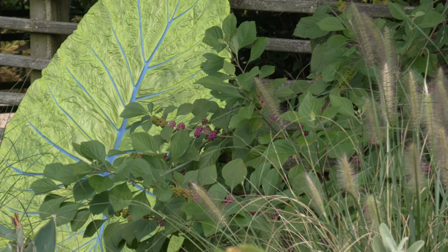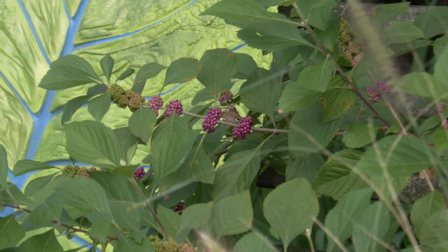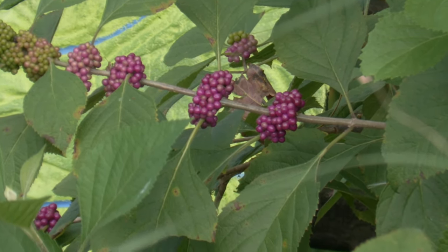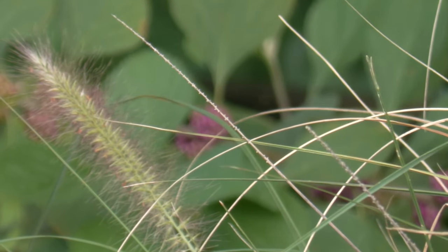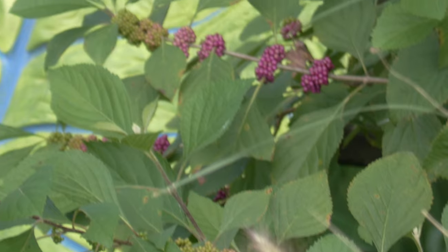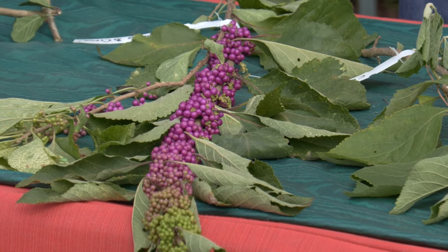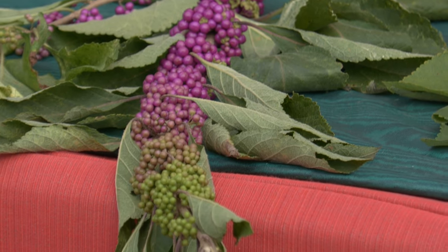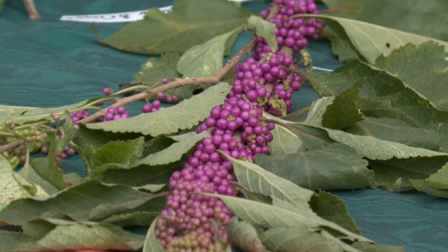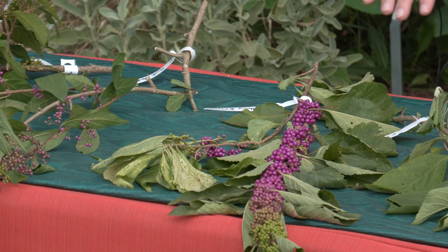The next favorite of mine is Callicarpa americana — the American beautyberry. If you break apart the word 'callicarpa,' it means 'beautiful fruit' or 'beauty berry,' which is where the common name comes from. It's a native deciduous shrub coming into its full glory this time of year, producing incredible colored berries at every leaf node all along the stem. There's a variegated variety called Berries and Cream as well.